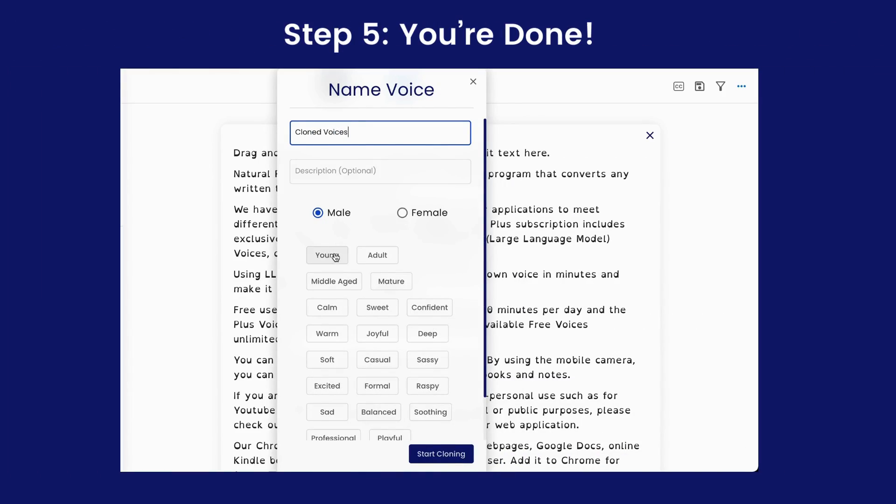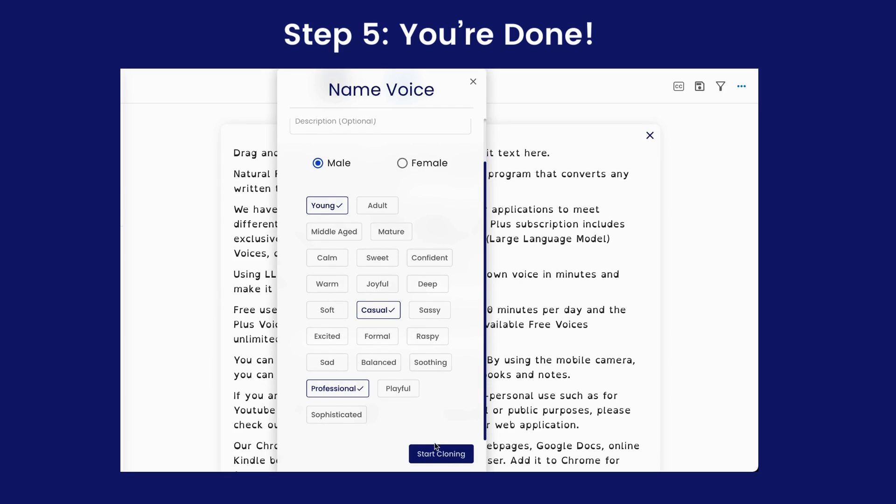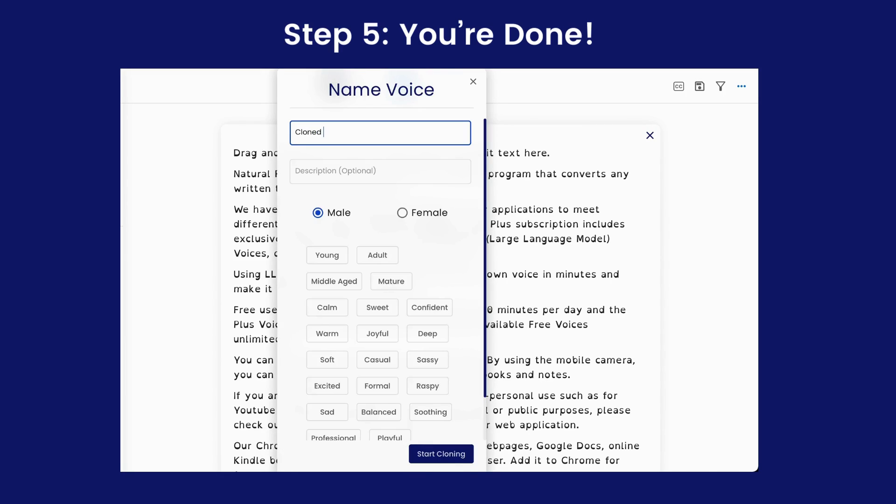That's it. You're done. Now you can have your voice not only read out any text, but also read text in other languages.